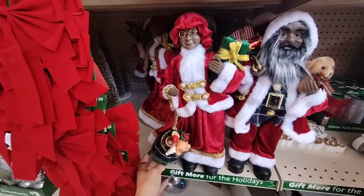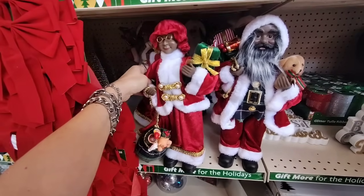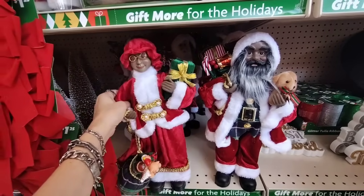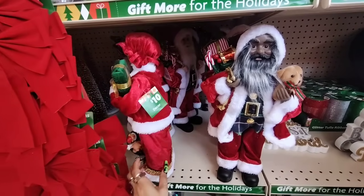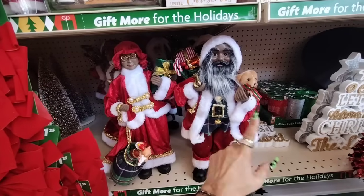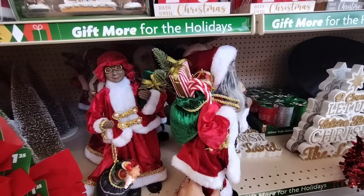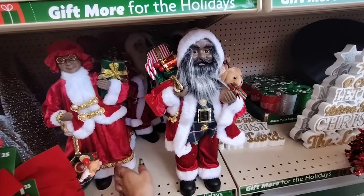Hello friends, we're here at Family Dollar! Look at this — they have Mr. and Mrs. Santa. Mrs. Santa has a whole bunch of goodies and she has a cute lovely gift in her hand. It's the beautiful forest green that I love so much. These are only $10.